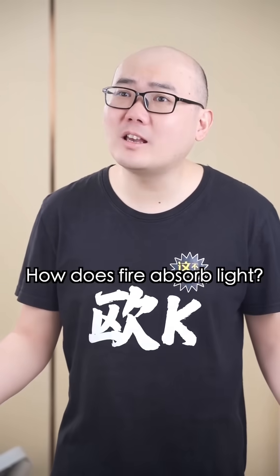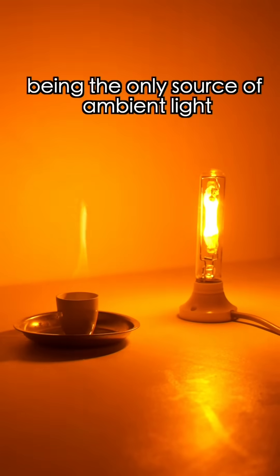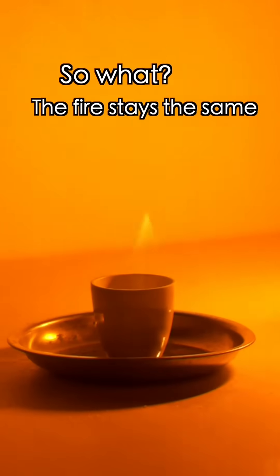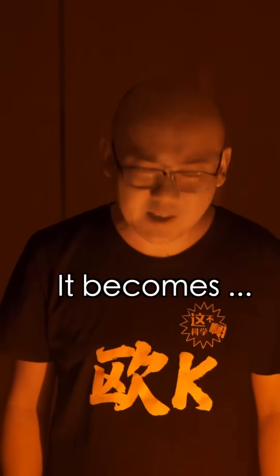What are you talking about? How does fire absorb light? Now, I turn off all the light, with this low pressure sodium lamp being the only source of ambient light. So what? The fire stays the same. Guess what will happen if I add salt to the fire? It becomes salty?